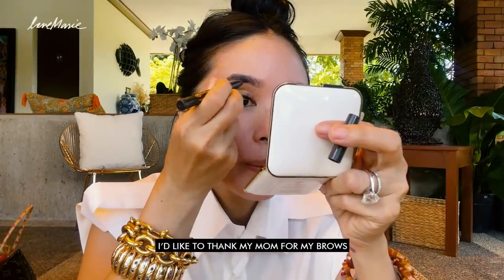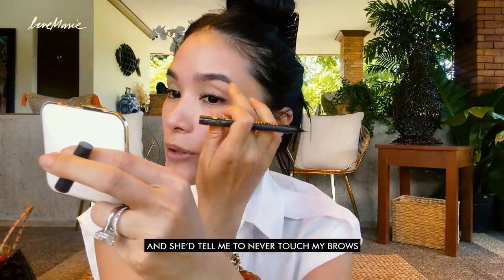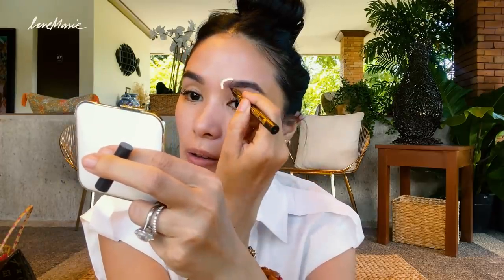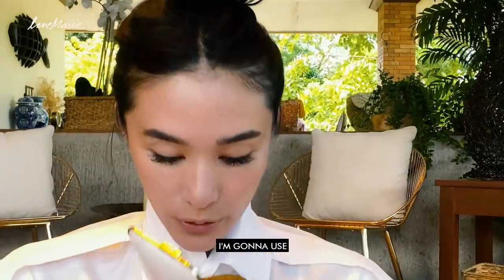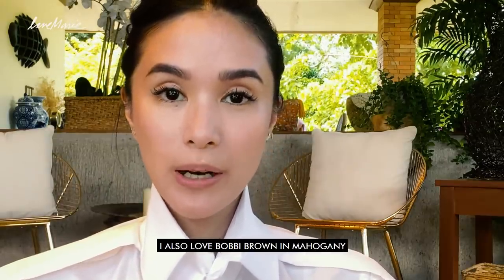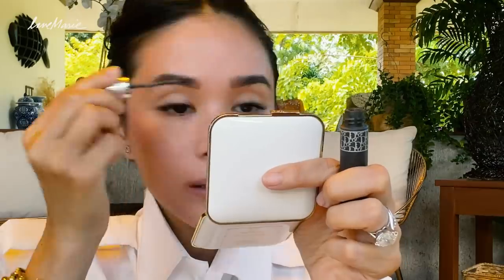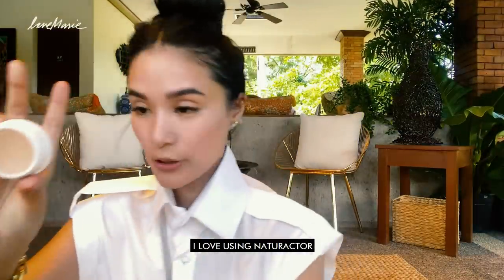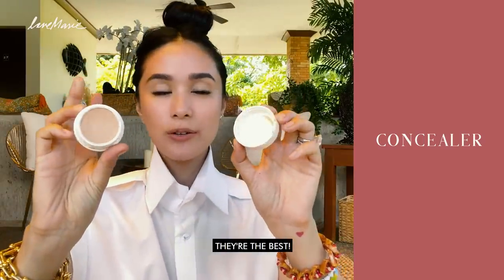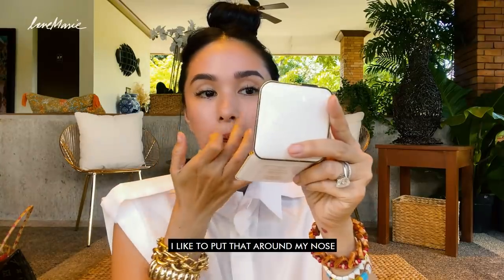I like to thank my mom for my brows — she has really thick brows. I remember before she used to get mad at me and say, 'Never touch your brows.' Although one time I did, I got grounded — because of the brows. And then I'm going to use my Dior Show number four. I love also Bobbi Brown Mahogany — I use both. I love using Naturoctor, this is number 51. They have different shades. They're the best. I used this when I was a really young artist — probably 18 when I first used it.